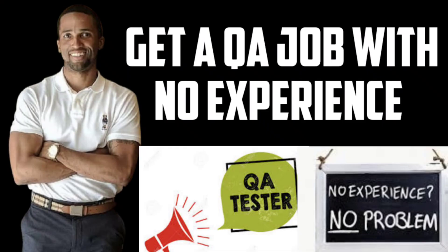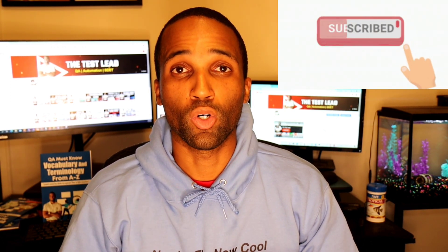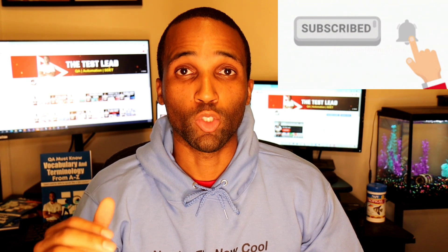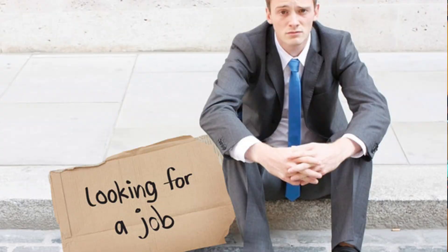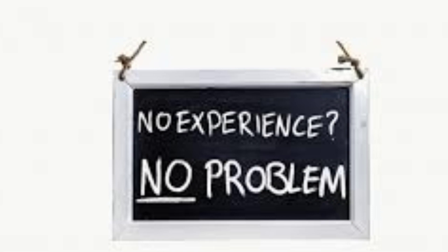Hey YouTube, it's the Test Lead and today's video is how to get a QA job when you have no experience. If you're new to my channel, hit the subscribe button please. I make videos on manual QA as well as automation QA and helping you on your journey. The purpose of this video is to help you land your first QA job even if you have no experience at this current moment.